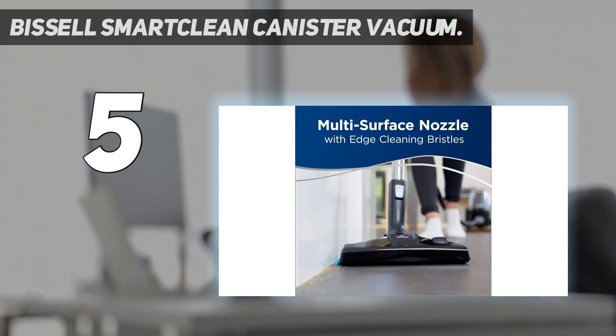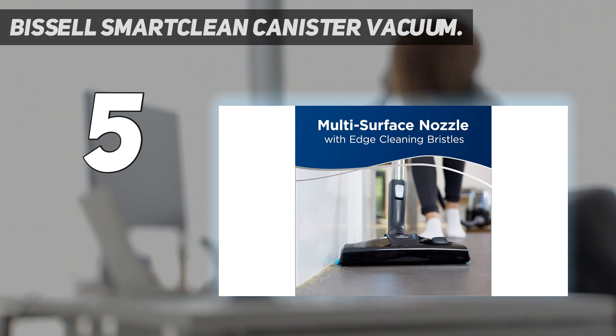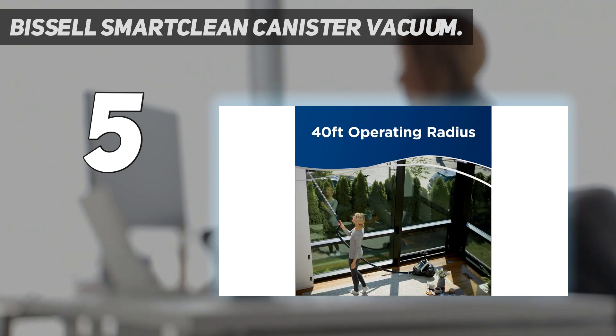Three suction speeds, a multi-floor cleaning nozzle, and an extra dusting brush built onto the handle let you go from bare floors to area rugs and cushions to drapes without missing a beat. We haven't tested this specific model yet, but Bissell upright vacuums have repeatedly done well in our tests and we have faith that this canister model will also perform nicely.